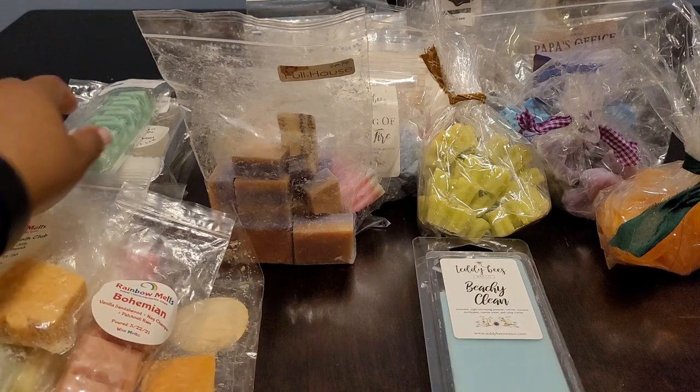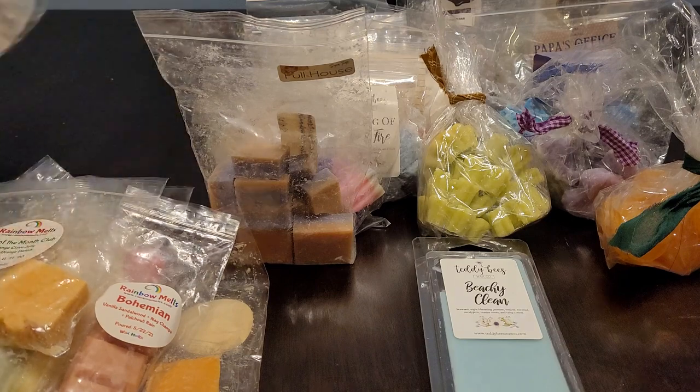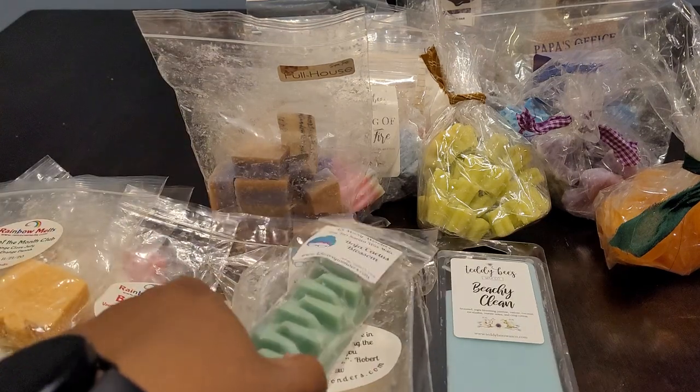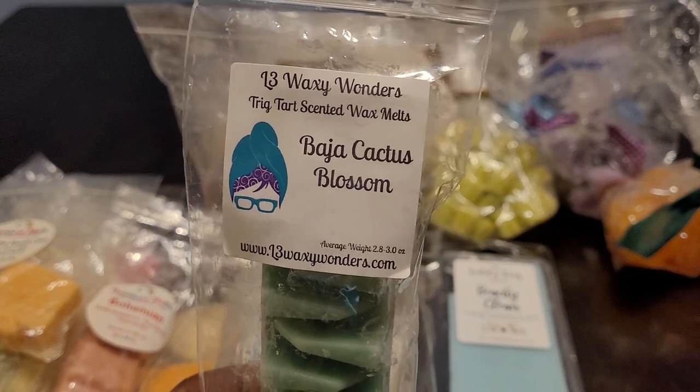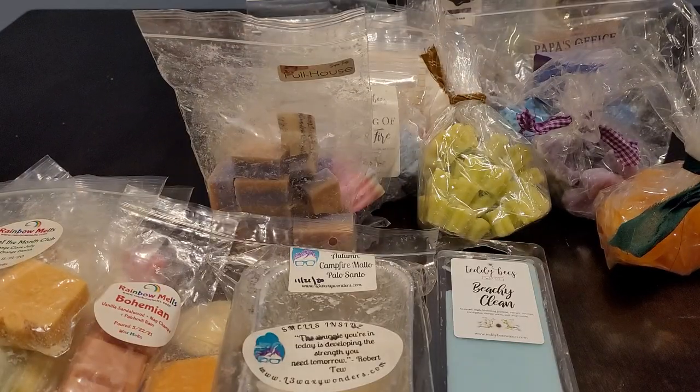Then we have L3 — this is Baja Cactus Blossom — and this one is so good. It's fresh, it's green, it's a little bit floral. I love this. I might actually put this on once a day.